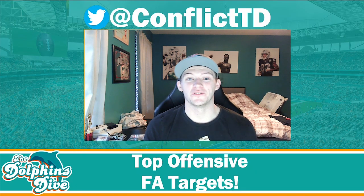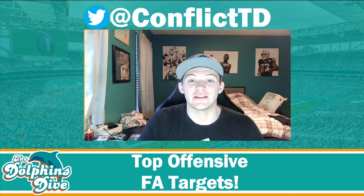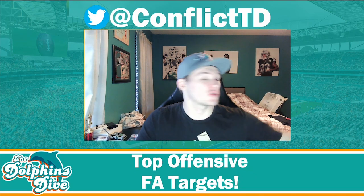What's going on Dolphins fans, it's Connor with the Dolphins Dive. In today's video we're going to be breaking down the top offensive free agents the Dolphins can target.